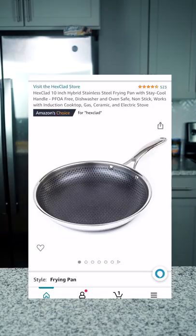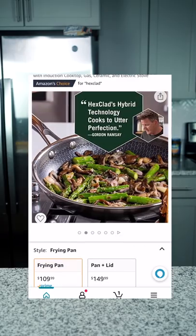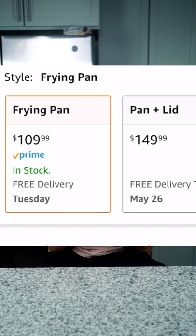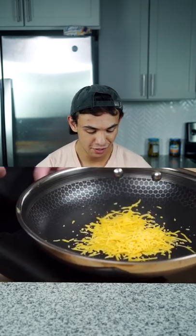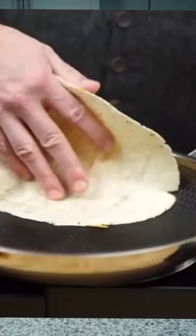On Amazon, type in 'pan' and buy the first item that you see — and it's the HexClad 10-inch hybrid stainless steel frying pan. That's Gordon Ramsay's pan, $109 for a frying pan! It's not going to cook food that cures disease, it's going to turn me into Gordon Ramsay. But it's trusted in Gordon Ramsay's kitchen, so...